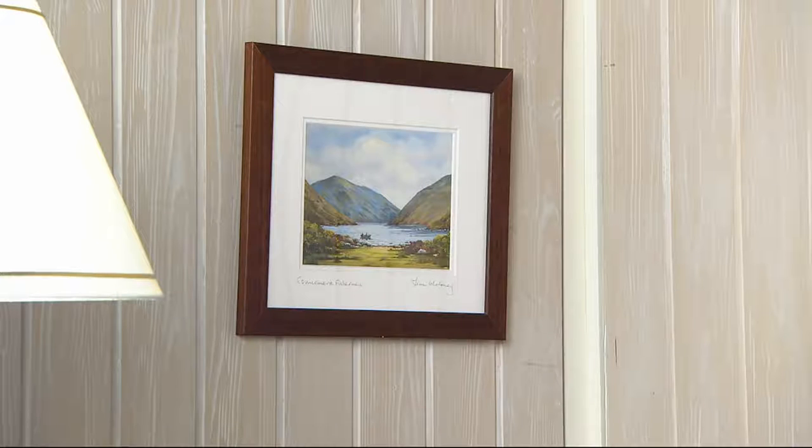Coming up in just a little bit, a choice of Glendara art frame pictures. The gentleman — his name is Jim — who creates these makes iconic looks of Ireland, and he does them just for us. At $59.50, it's the very first day we've ever offered his work on Easy Pay.